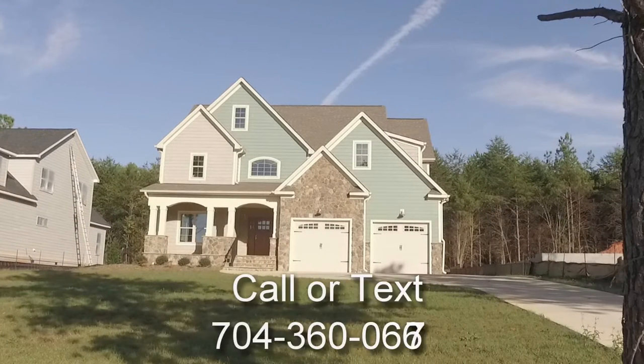Come visit this home and make it yours. 246 Oak Tree Road, Mooresville, North Carolina. Thanks for watching.